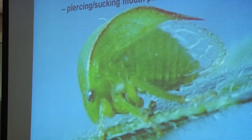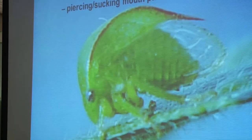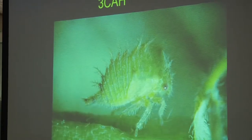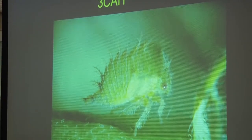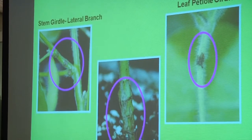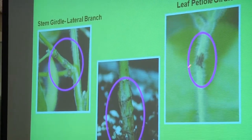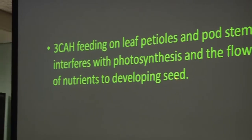Three-cornered alfalfa hopper is probably the pest we have the least amount of information on — we just don't have good thresholds, especially on seedling soybeans. Immature stages feed lower on the plant while adults feed up high, so you're not going to sample the immatures with a sweep net — you'll miss them, but you will pick up the adults. Three-cornered alfalfa hopper is going to girdle the plants. The worst type of injury is where they girdle the main stem and the plants fall over. They can also girdle the lateral branches and leaf petioles, which interferes with photosynthesis and the flow of nutrients to developing seed.